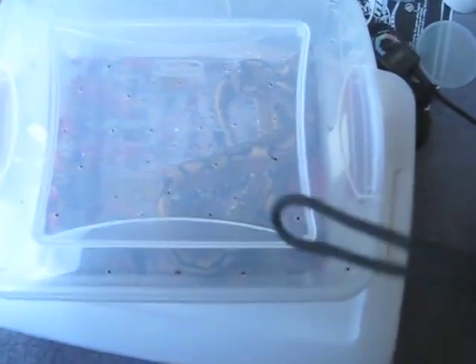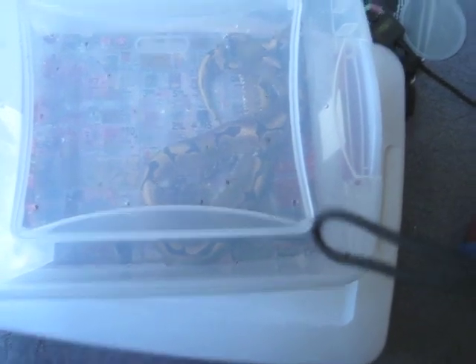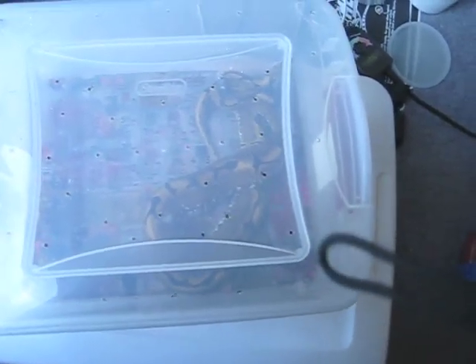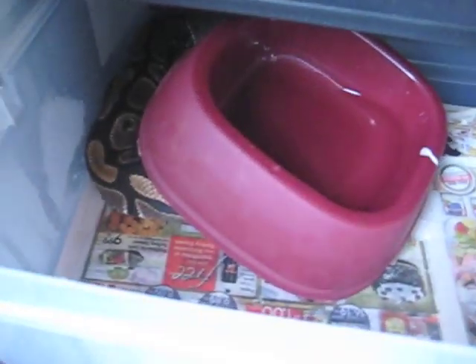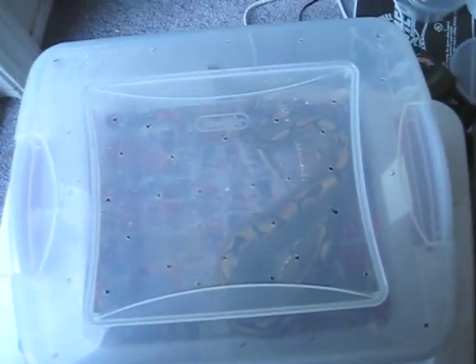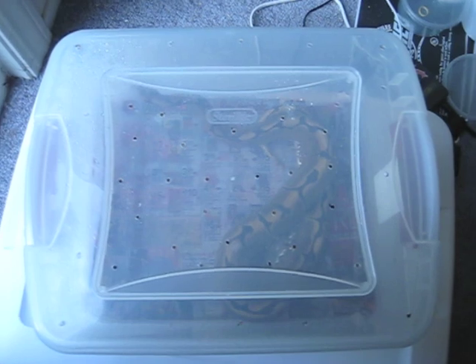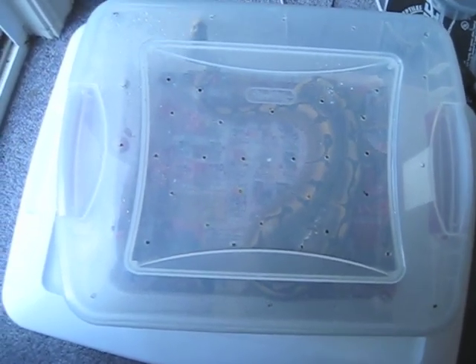Alright guys, leave a comment and let me know what you think about the respiratory infection and about picking up snakes from other breeders. I also have this female — as you might have seen in my other video — that doesn't eat at all. She only ate a hopper. I've heard a lot of bad comments about this breeder, so I might be screwed on that one. Leave me a comment or message me and let me know what's going on.